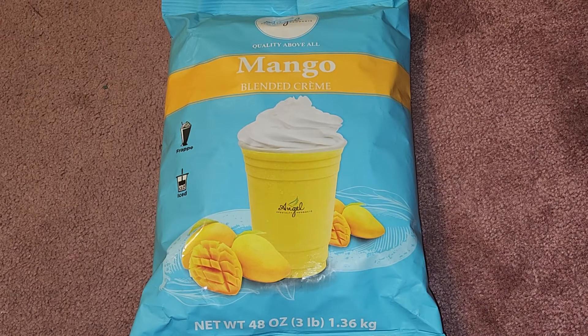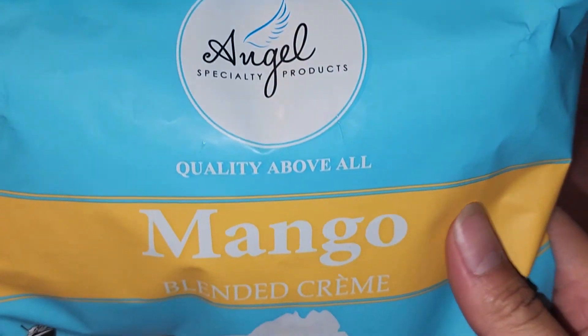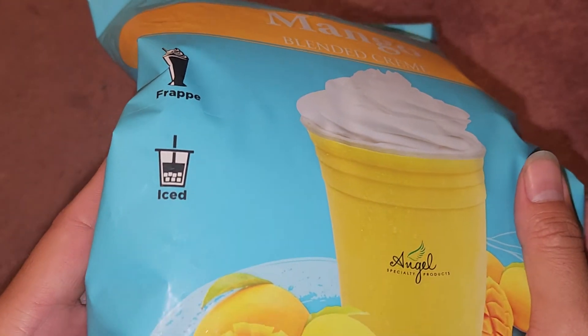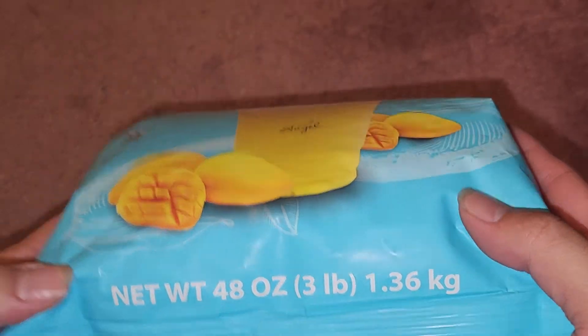This is going to be an Amazon item review of the Angel Specialty Products blended smoothie instant frapp powder drink mix, mango flavor. The price shown on the paper was $25.99, though prices may change on Amazon. The package reads 'Angel Specialty Products, quality above all — mango blended cream frapp and iced.' It's 48 ounces, or 3 pounds, 1.36 kilograms.